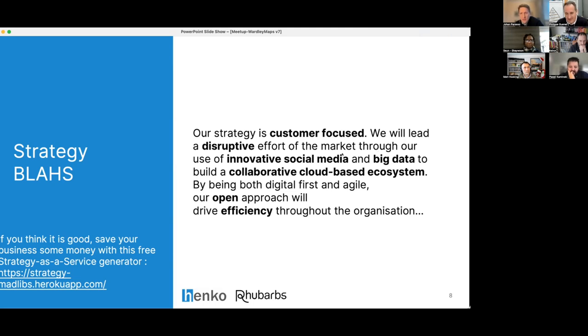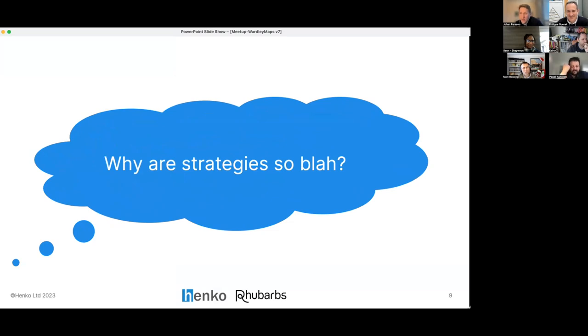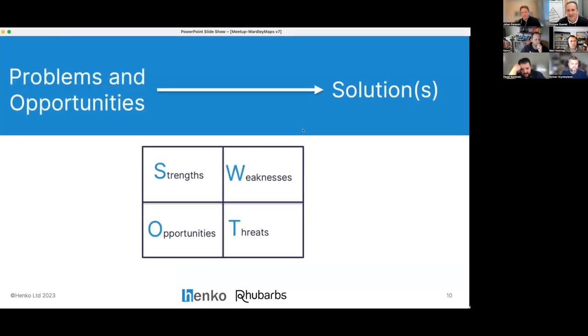We're going to do better than that today. Why are all these strategies so blah? The challenge is that we tend to see strategy as a straight line between problem, opportunities, and solutions. We have the SWOT diagram, which was something very much in use in your work as a strategy tool.